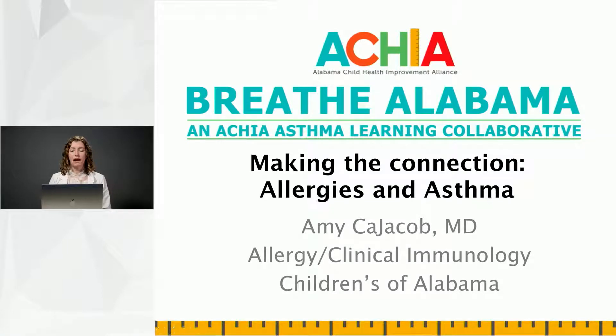Hi, my name is Amy Cajacob. I am an allergist and a clinical immunologist at Children's of Alabama here in Birmingham. I'm really honored and excited to be giving this lecture today for ACHIA, Breathe Alabama, the collaborative.